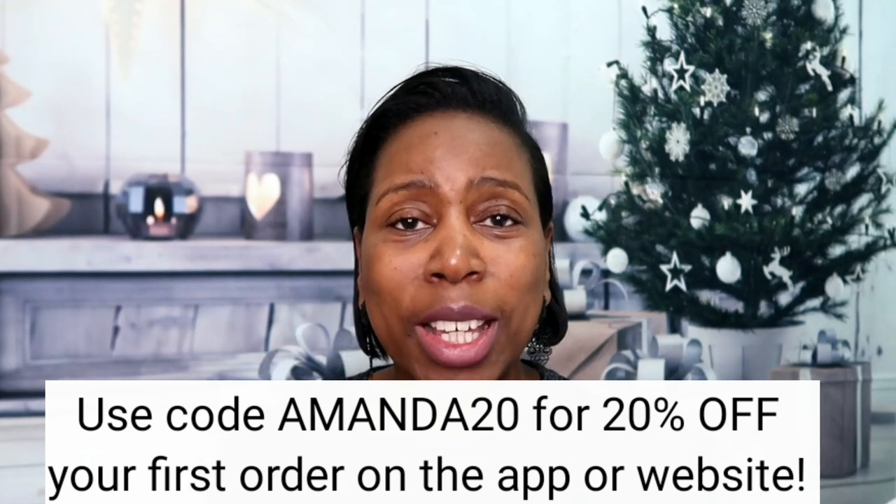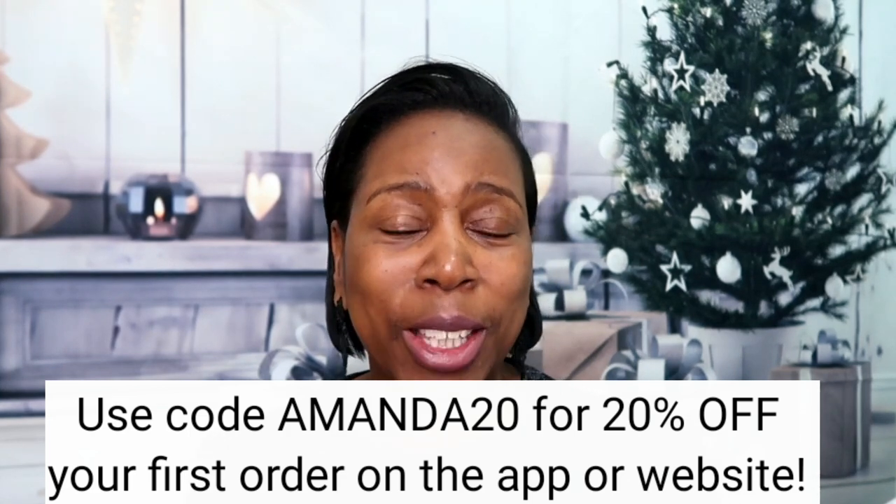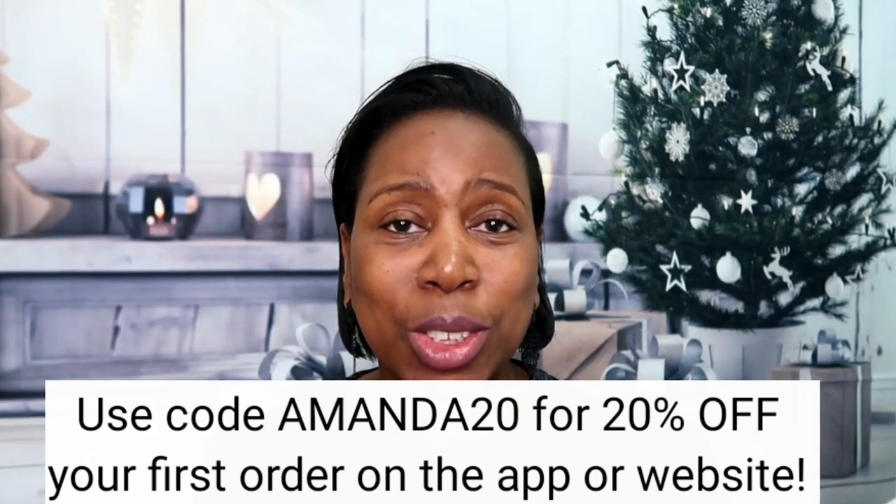In this video I'm also going to be announcing the two lucky winners of the five pound All For One vouchers from my giveaway I mentioned two videos ago. This video is sponsored by Cherries, who have kindly given me a discount voucher for you guys. The discount code is AMANDA20 — enter that at checkout and you'll get 20% off your first order using the Cherries app. Everything is delivered right to your door, and if you get in quickly you'll get it in time for Christmas.